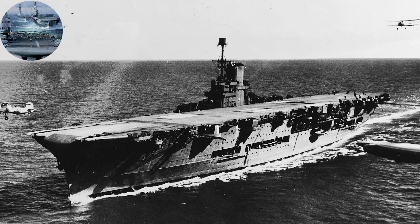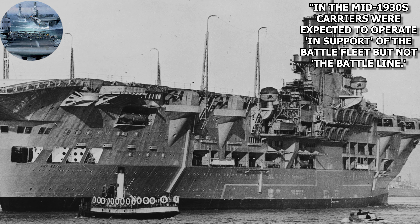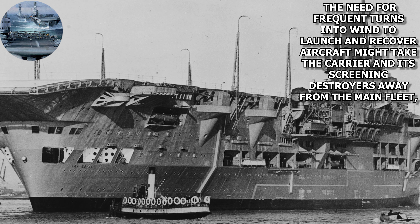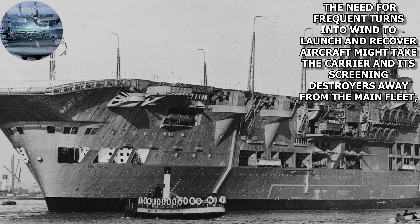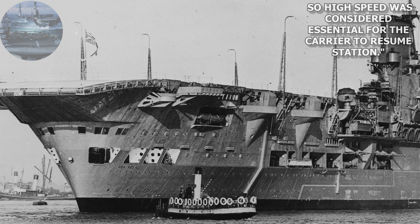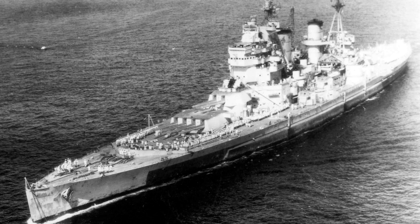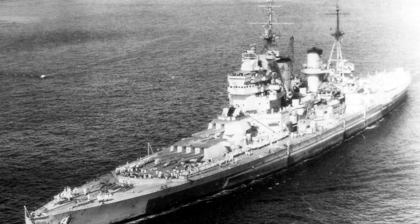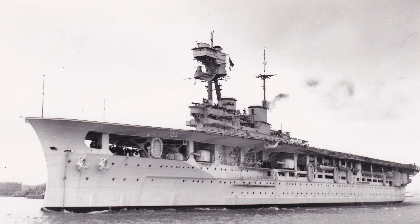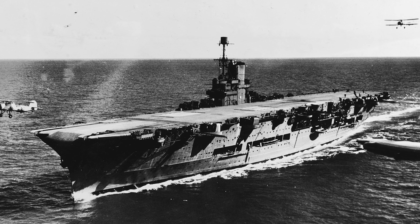To quote from British Aircraft Carriers: Design, Development, and Service History by David Hobbs: In the mid-1930s, carriers were expected to operate in support of the battle fleet, but not in the battle line. The need for frequent turns into wind to launch and recover aircraft might take the carrier and its screening destroyers away from the main fleet, so high speed was considered essential for the carrier to resume station. Thus Ark Royal was specified to be capable of 31 knots, 3 knots faster than the projected top speed of the upcoming King George V class. It also meant that, unlike previous carriers, her armament was solely to be focused on the anti-aircraft role, as she was not meant to engage in surface actions.